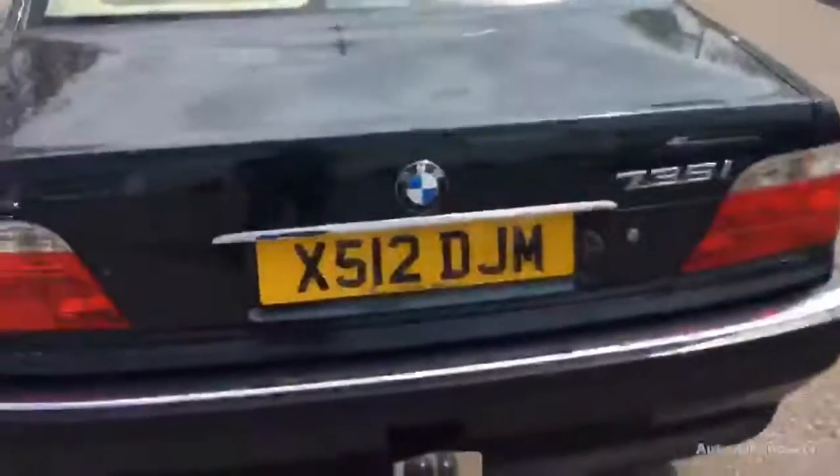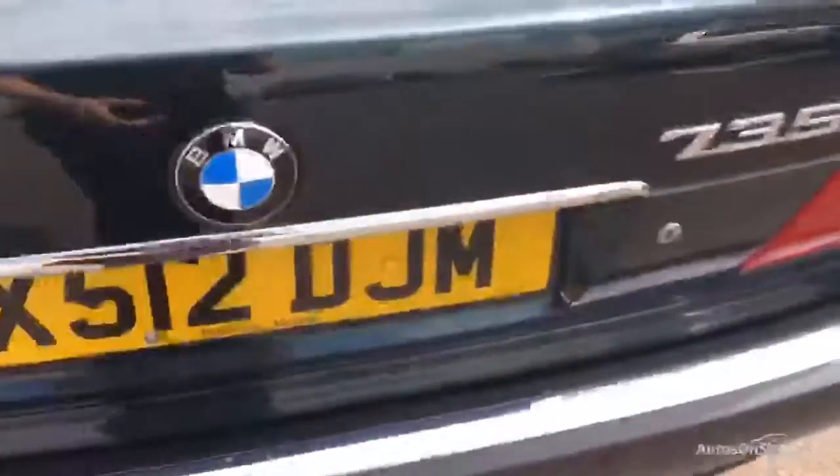Looking at the back here, you do get rear parking sensors and also a tow bar. One or two scratches will need a bit of a polish, but apart from that there's no sign of any damage at all to the rear end of the vehicle — it looks very tidy. There is a little bit of rust appearing on the boot lid — a very small amount.